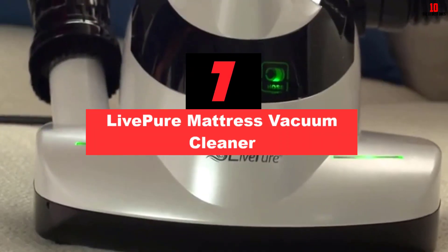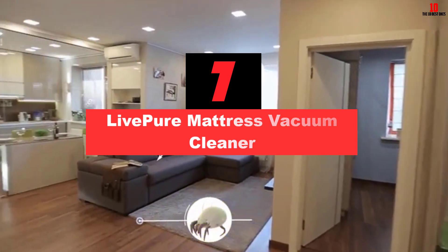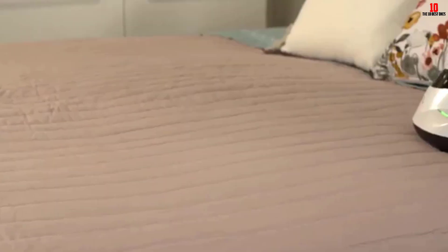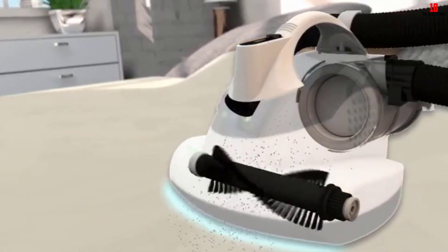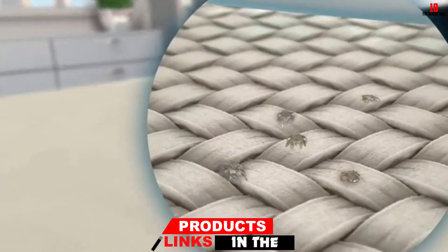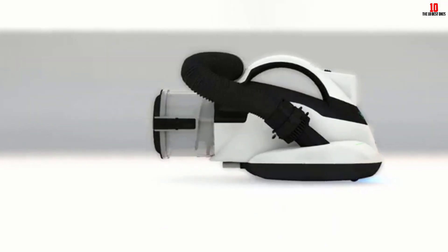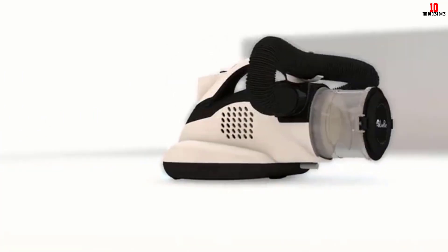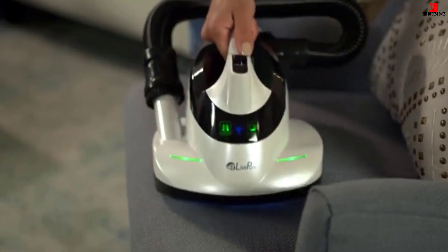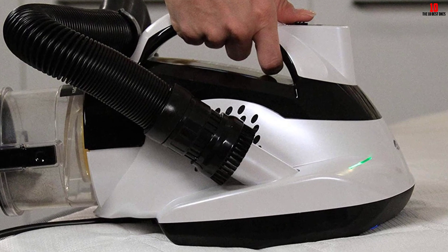At number 7, we have the LivePure Mattress Vacuum Cleaner. The Ultramite UV HEPA Allergen Vacuum from LivePure is doctor-recommended because it removes bacteria, dust mites, pet hair and pollen from furniture, curtains, mattresses and bedding. The very powerful UV light removes 99% of microorganisms found on your property. It also has power motors that offer amazing suction while being very gentle on pillows and fabrics, making it great for pet owners.